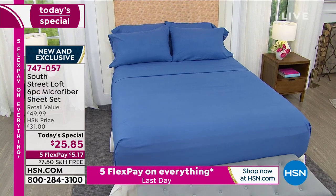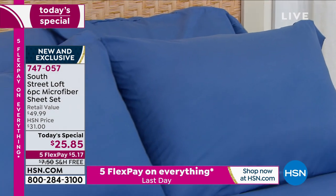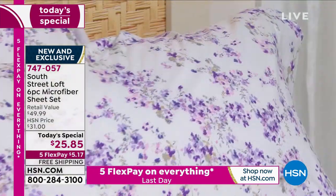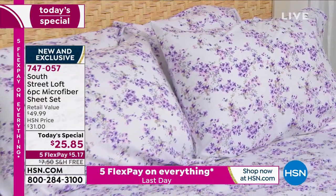No matter if you're getting twin, twin XL, full, queen, king, or California king, everyone pays that price of $25 and some change. Five flex on any debit or credit card — $5.17. That is it, and your new sheets are on their way to you.